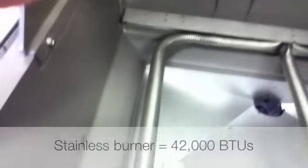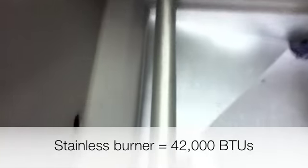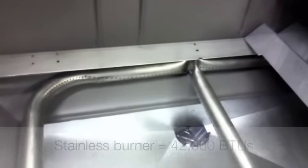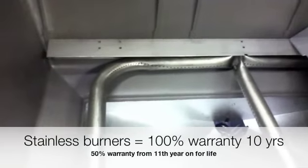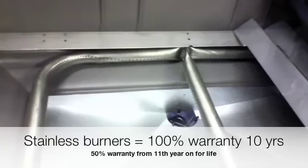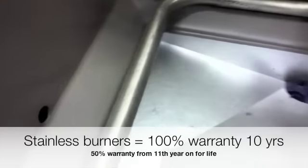Underneath the heat dispersion plates, we find the burner system. Moving down to the burner, we see it's a stainless steel tube — in this case, it is stainless steel. Napoleon warrants these burners with a 100% warranty for ten years, and then 50% for life after that. So they are good quality stainless steel and they generally do last.